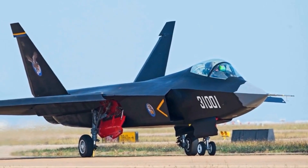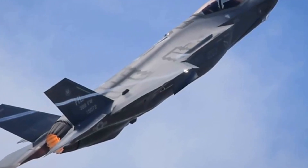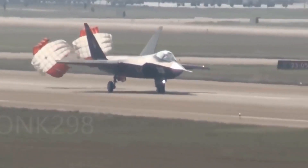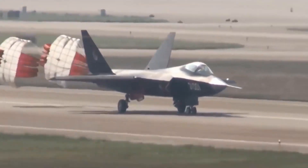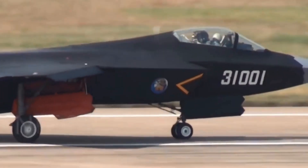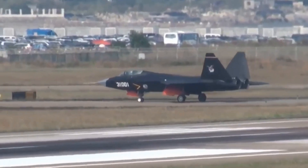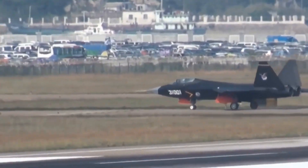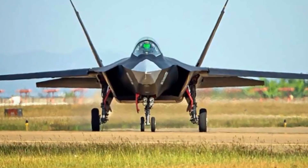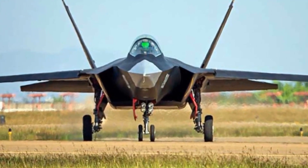5. Shenyang FC-31. The Shenyang FC-31 Juer Falcon is a Chinese prototype mid-sized twinjet fifth-generation fighter aircraft developed by Shenyang Aircraft Corporation (SAC). The official nickname published by SAC is Juer Falcon, though it has also been referred to as the F-60 or J-21 Snowy Owl in some media reports, or Falcon Hawk by some military enthusiasts. J-XX nomenclatures in the Chinese military are reserved for programs launched and financed by the People's Liberation Army, while the FC-31 was developed independently as a private venture by the aircraft manufacturer.